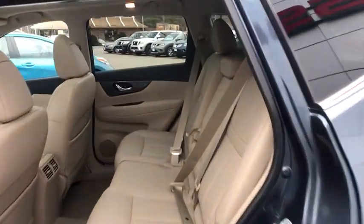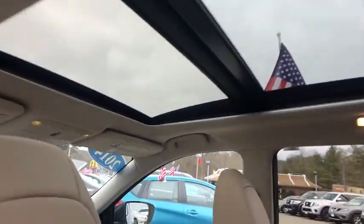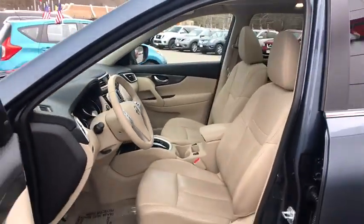CD player, power windows, fog lights, trip computer, heated front seat, remote keyless entry, tachometer, overhead console, brake assist. This beauty is sure to make you the talk of the neighborhood, so call or drop in for a test drive today.